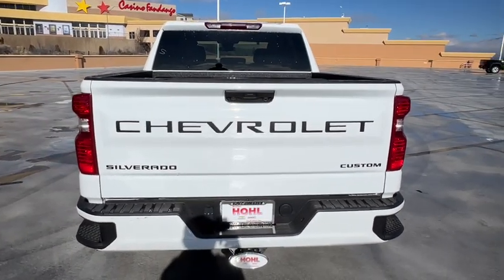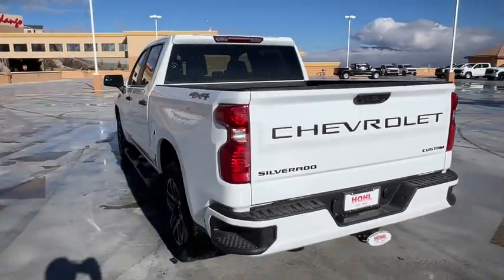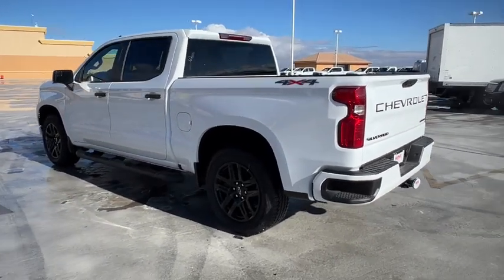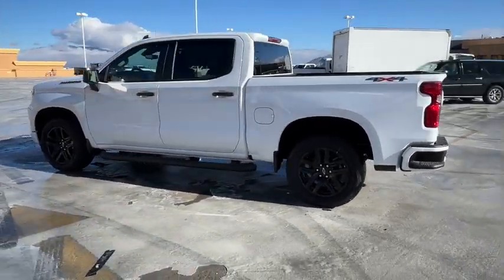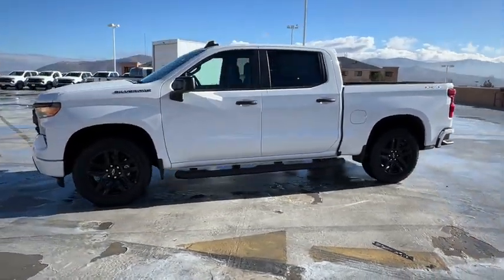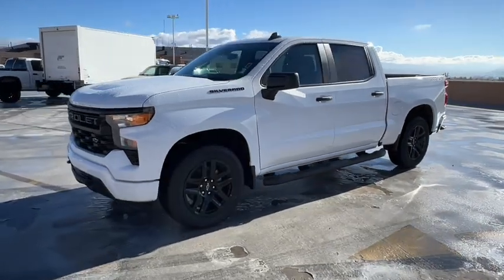These are just some of the great options this vehicle comes with: pre-collision system, intelligent auto on-off high beams, keyless entry, lane-keeping assist, satellite radio, bed liner, heated mirrors, remote engine start, premium sound system, and Bluetooth connection.